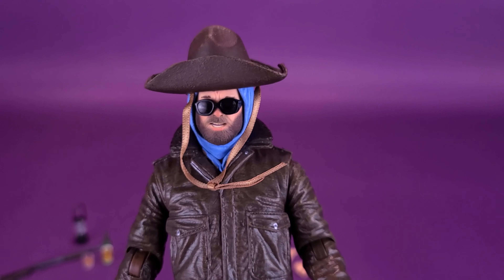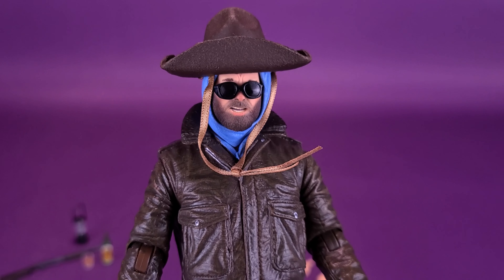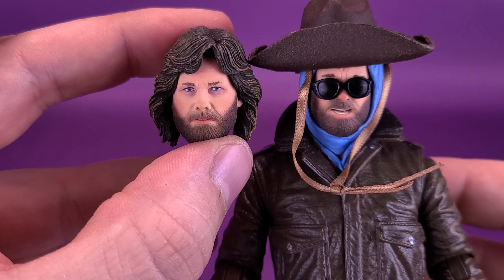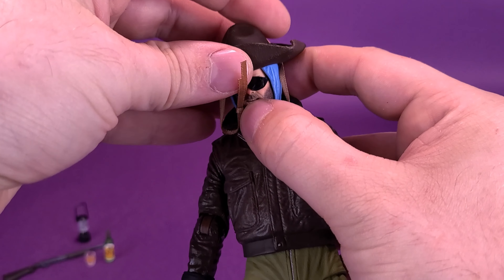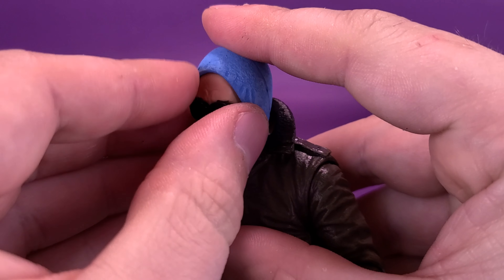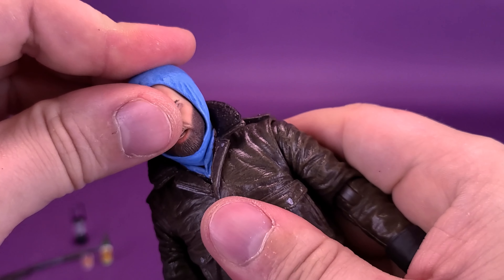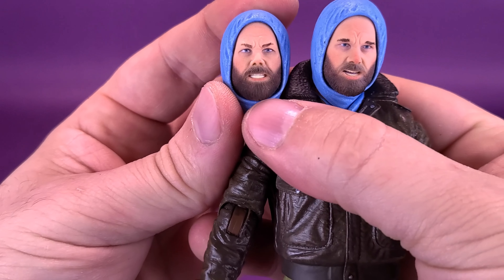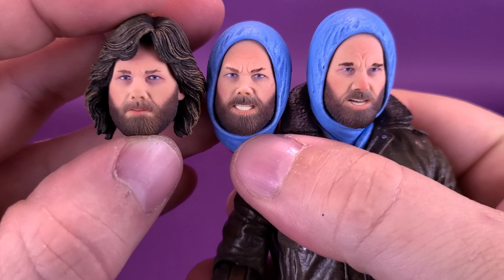For me personally, when it comes to displaying McCready, I think I'd be more inclined to strip off everything and go back with the stock head sculpt. So let's go ahead and do that — take the hat off and remove the glasses. I'm going to grab the other head sculpt and also grab the stock head sculpt so you can see the difference between the three.